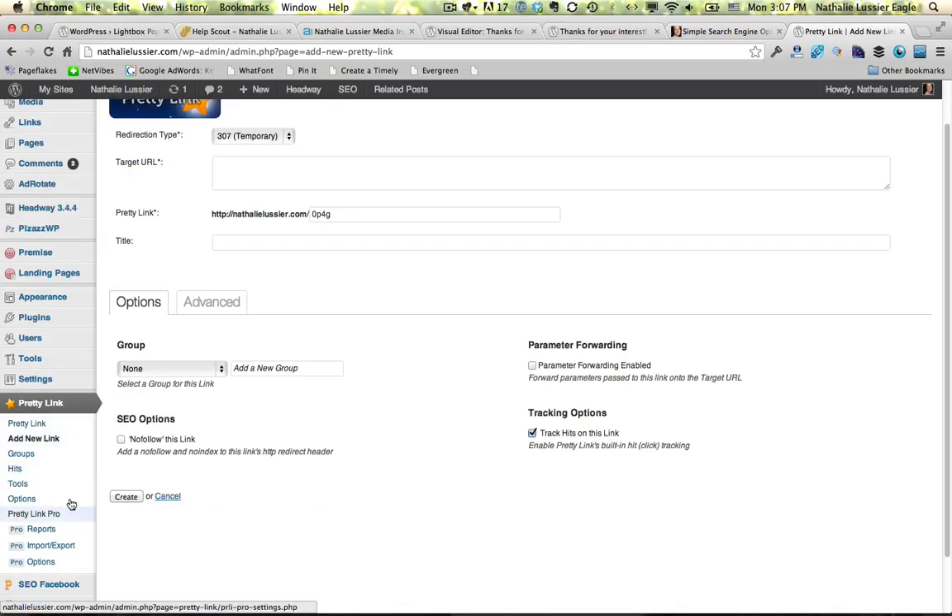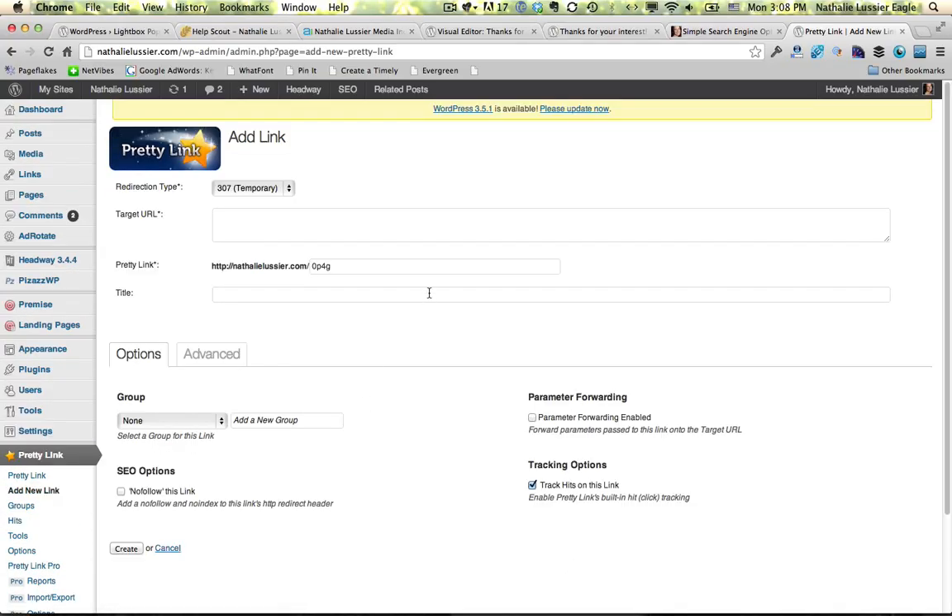Here I am inside Pretty Link, and you can go ahead and add any number of new links. We're going to put in a test link here. This is where the customization for Pretty Link happens. If this was a specific thing that I want to use a special name for that's easy to remember, I could go ahead and do that, and then there are all kinds of other cool options here.